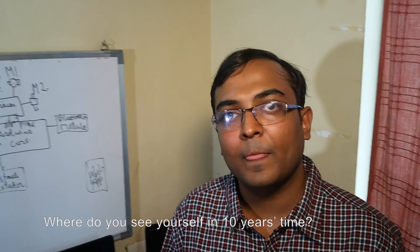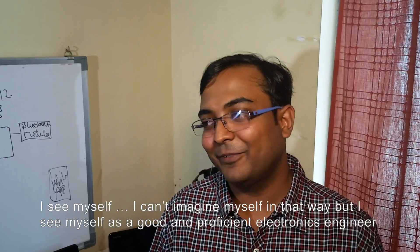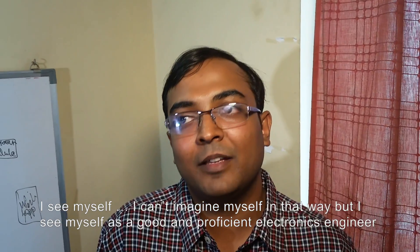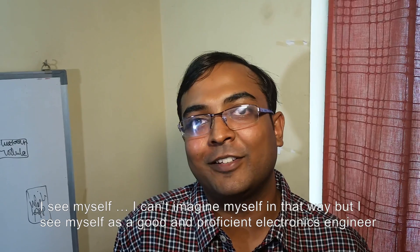Where do you see yourself in 10 years time? I see myself as a good and proficient electronics engineer. Thank you.